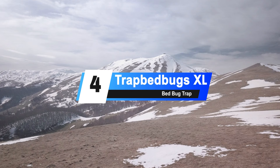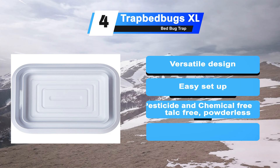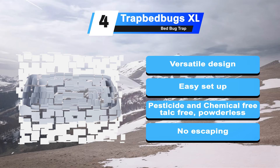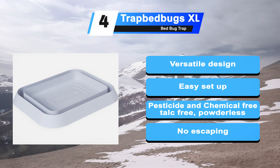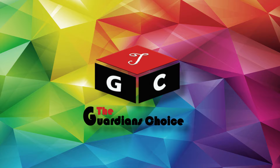At number 4: the Trapid Bugs XL. Trapid Bugs' industry-leading extra-large bed bug trap provides the ultimate peace of mind. These traps are the latest innovation in bed bug catchers. It is a really big-sized interceptor at 7 inches in length — almost half a foot — designed to be placed below the legs of furniture for a sound sleep. It is fully pesticide and chemical-free, talc-free, and powderless. Its deep trap design prevents bed bug escape; once they fall in, they won't come out.